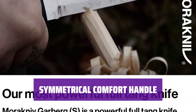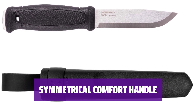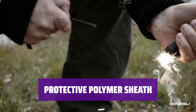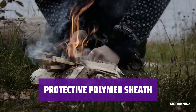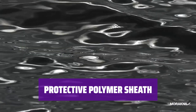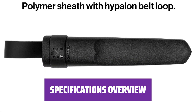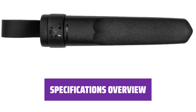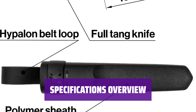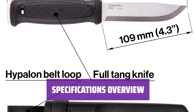Get a firm grip and steady hold with a handle designed for tip-up or tip-down use; a click lock on the sheath prevents accidental falls. Enjoy ambidextrous use with a symmetrical sheath and knife design — easily insert the knife from either side for secure storage. With a blade thickness of 0.13-inch, length of 4.3-inch, total length of 9.0-inch, and a weight of 9.6 ounces, this knife is a versatile and reliable tool.